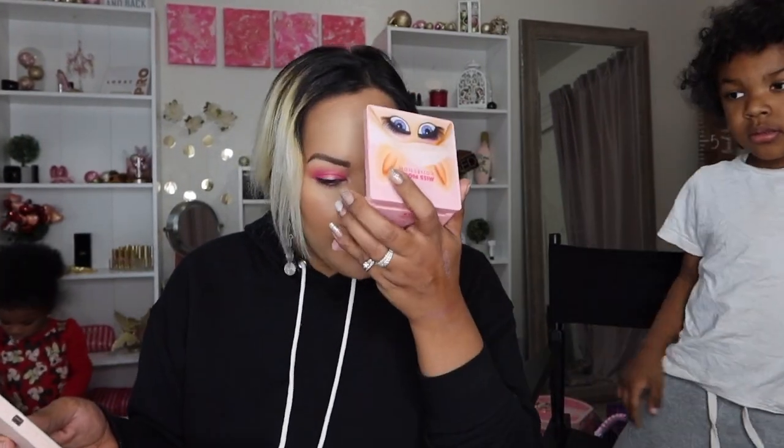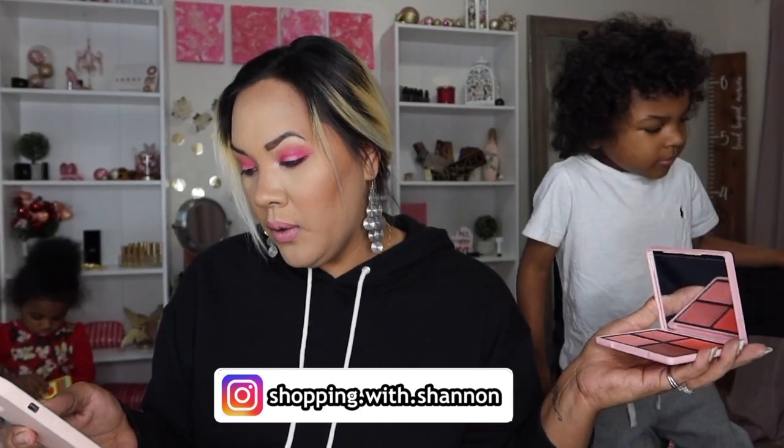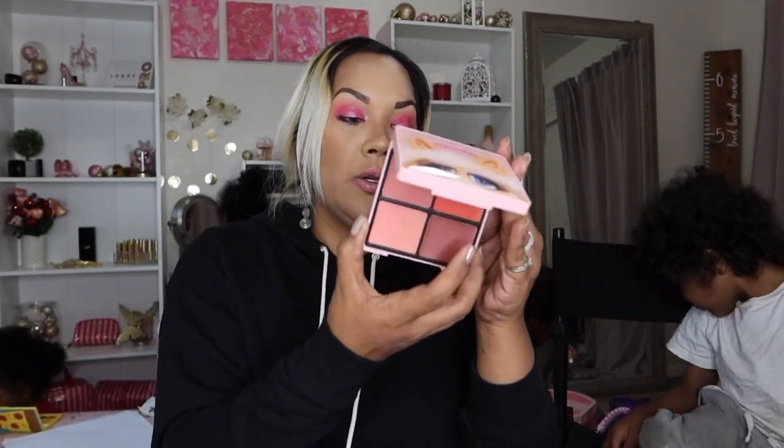It actually says this is supposed to be a donut-scented palette. I don't smell donut — I don't really smell anything. But this is a cream blush palette, vegan, cruelty-free. Lift and refresh your complexion — four shades. Actually has pretty nice heavy-duty packaging, I'm not mad at this. So here we have Flaunted, Fabulous, Kermie, and Diva. Let's swatch them.